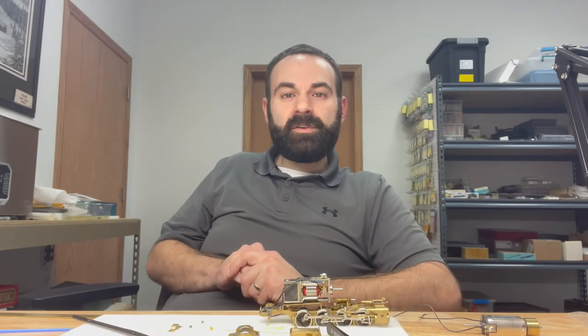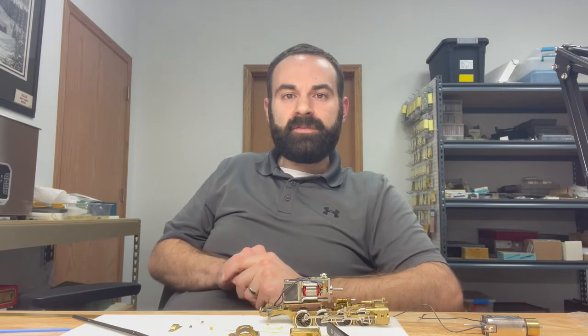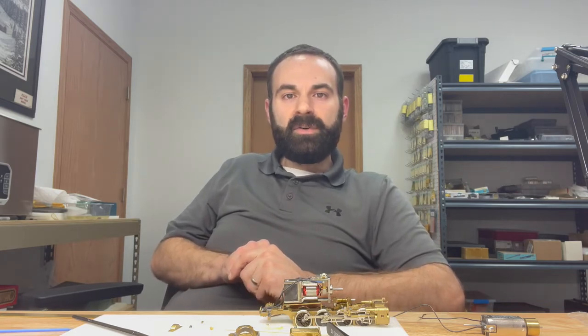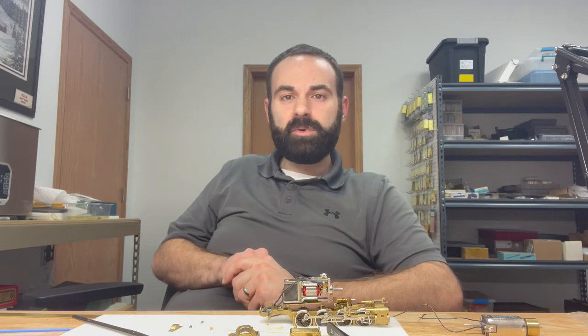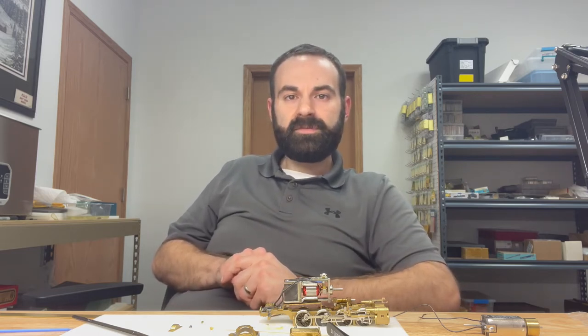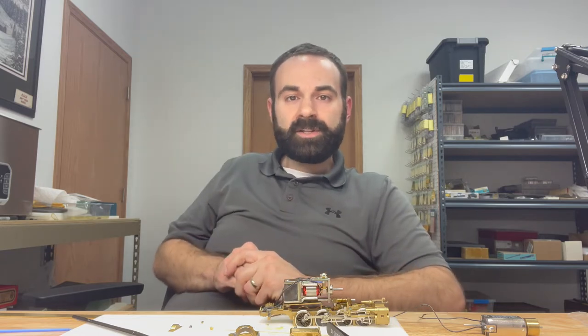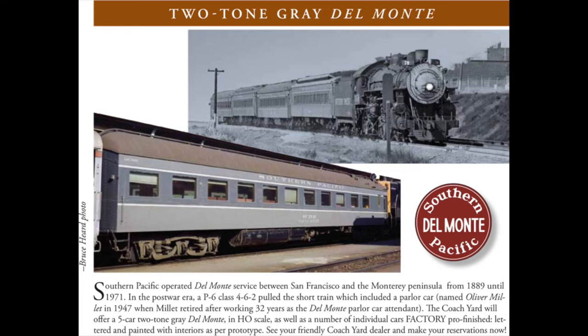Let's talk about the Coach Yard and their projects in process. Mr. Hill and David over at the Coach Yard just announced, as of Monday August 9th, a new project — some very unique Southern Pacific cars now up for pre-order reservation, also listed on our website. The first is the two-tone gray Del Monte train set, a five-car train set.